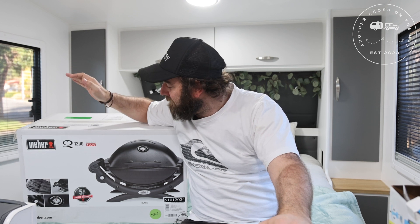Thanks for that Barnsie, I hope you guys all got a little bit of information out of that. We ended up going with the Baby Q for two main reasons: one, there's only the two of us, so we're not cooking up a storm and we don't need anything too large. And two, it's one that just fit perfectly inside our tunnel boot.